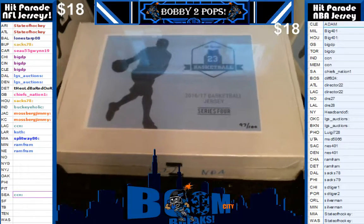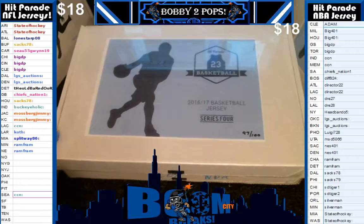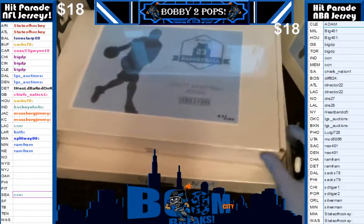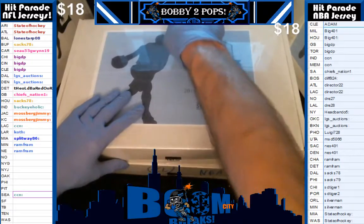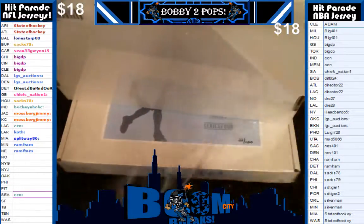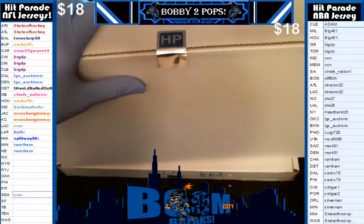Hello everybody, welcome to Boom City Breaks on Friday, March 3rd, and tonight we are breaking a parade autographed basketball jerseys. This here is a three boxer of series four, boxed in 97, 48, and 22. We did random team sales — we've already randomized the customers and the teams, alphabetized them so everybody can see easier, and gave them some time to trade.